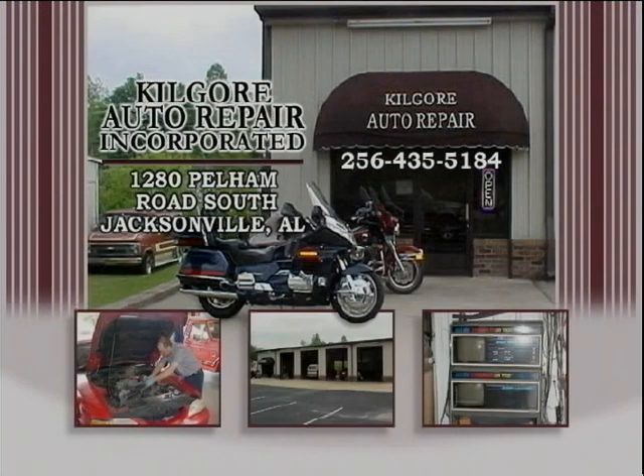Kilgore Auto Repair, Pelham Road right here in Jacksonville, Alabama, is your number one location for all of your automotive maintenance needs. From minor and major tune ups to brakes, air conditioning, transmission service, tire rotation, and even that regular oil change — they do it all right there at Kilgore's. They also do maintenance on Goldwing motorcycles: changing tires, oil, and tune ups. From top to bottom, they can do it on the Goldwings. Also remember Kilgore's is your DFT trike conversion dealer for the state of Alabama. Stop by or call today and tell them Barry Miller from Big Boy's Toys sent you by.